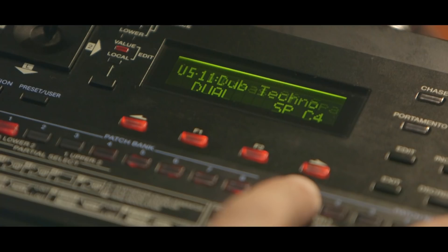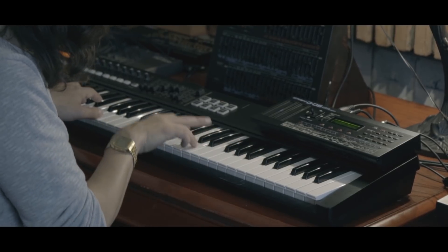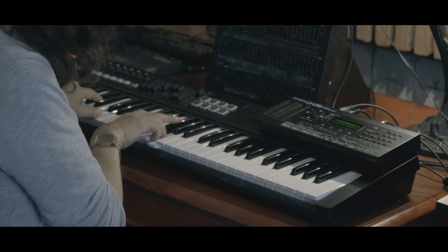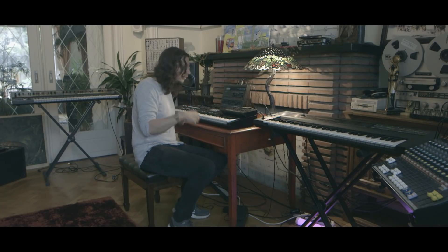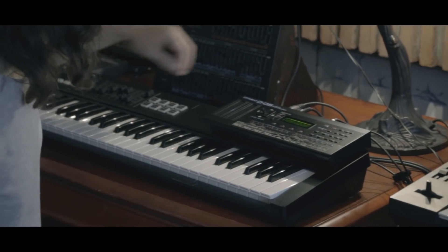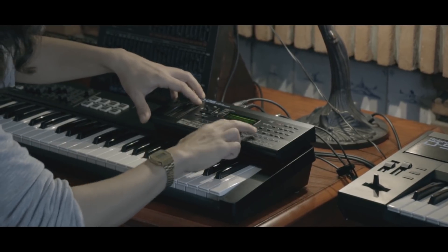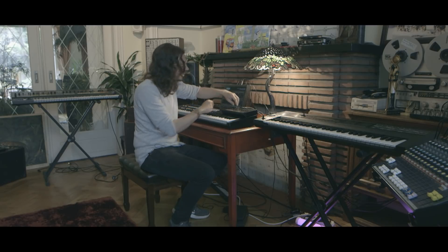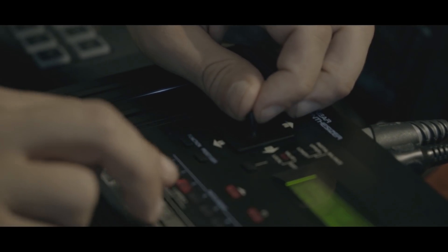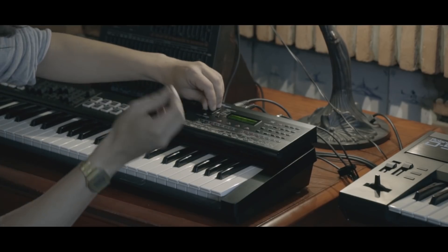This patch I'm showing here is called Dubtechno — it's a kind of digital sounding, very splashy, moody dubtechno sound. For example, I can turn on the sequencer — now it's just repeating this loop. And now I can, for example, go to the filter and filter the sounds with this little joystick here, and then find the sweet spot of the sound.